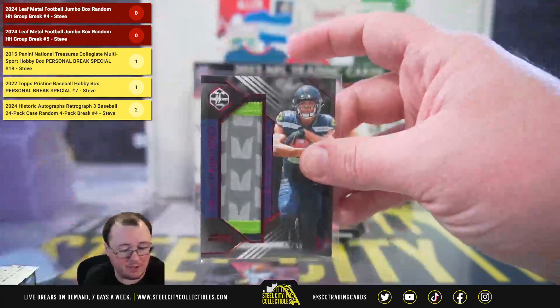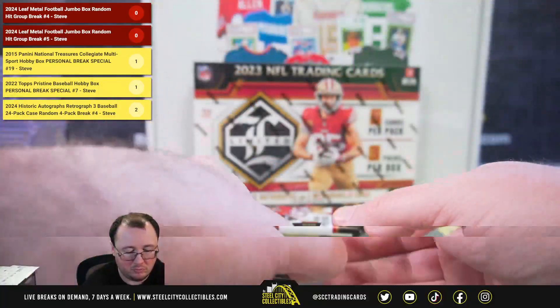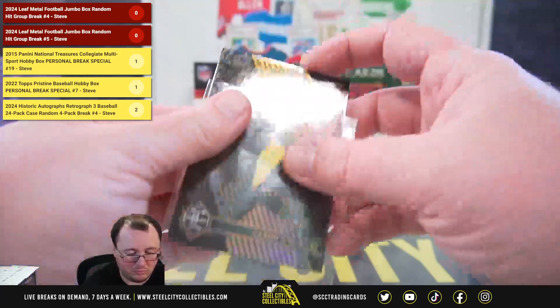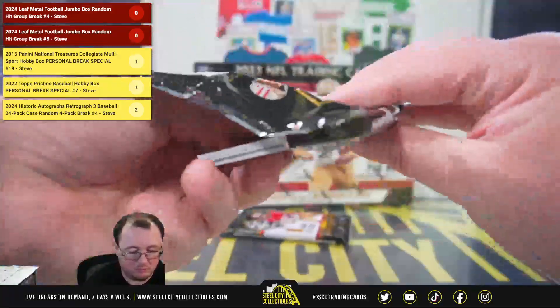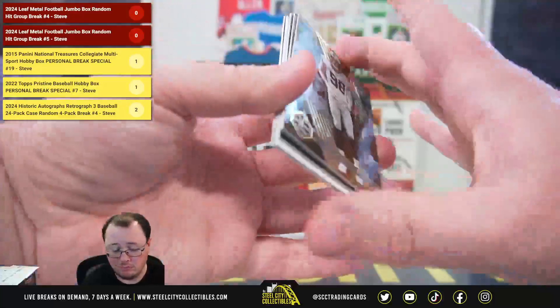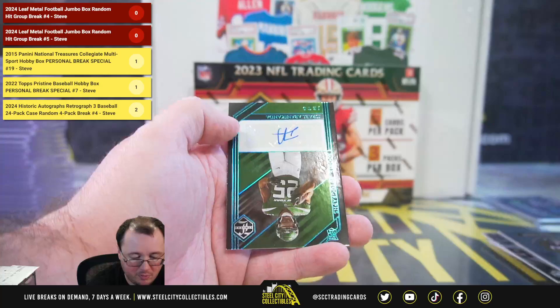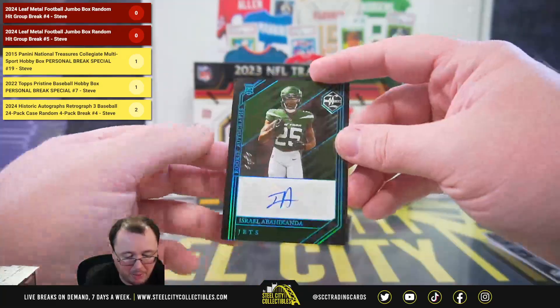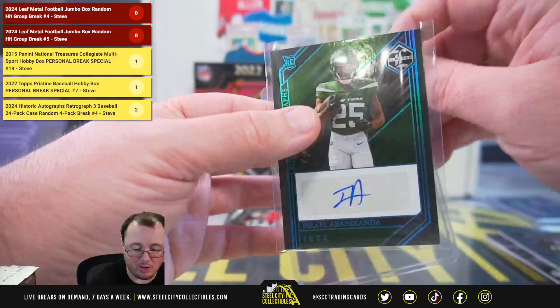That Charbonnet is actually 49 of 49. Also a Star Factor Kenny Pickett. And Izzy Abanikanda, a one of one rookie autograph for the New York Jets.